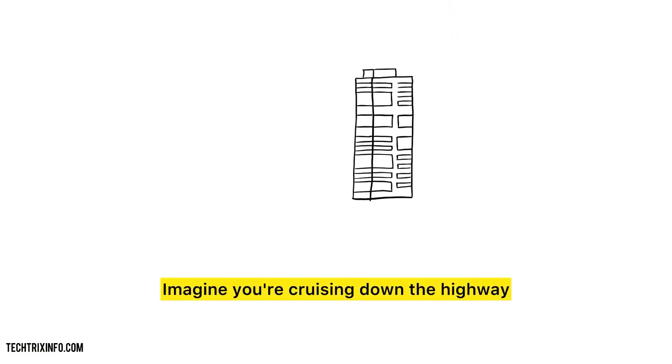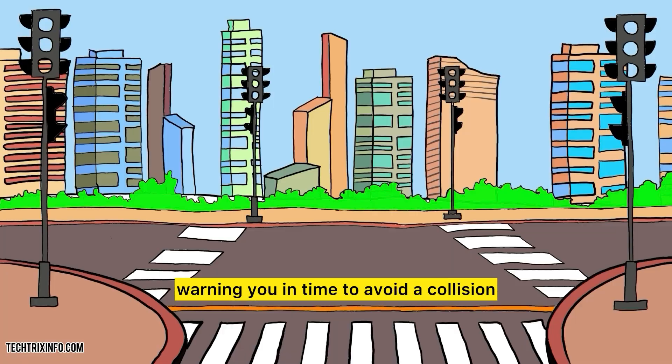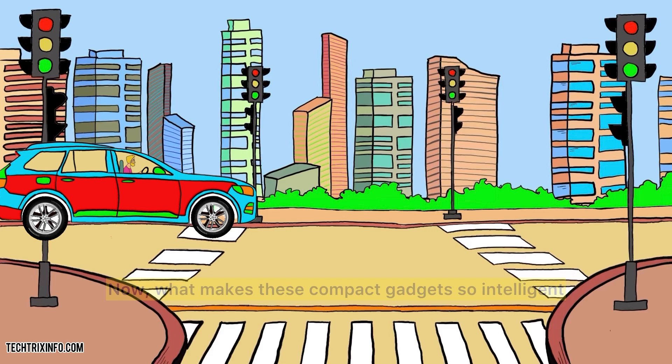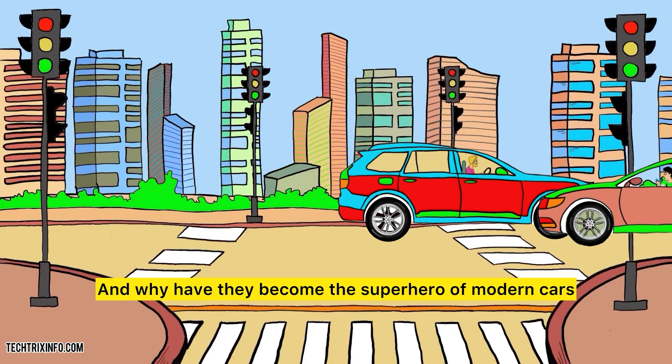Imagine you're cruising down the highway, and out of nowhere, your car senses another vehicle in your blind spot, warning you in time to avoid a collision. That's the magic of radar sensors at work. What makes these compact gadgets so intelligent, and why have they become the superhero of modern cars?